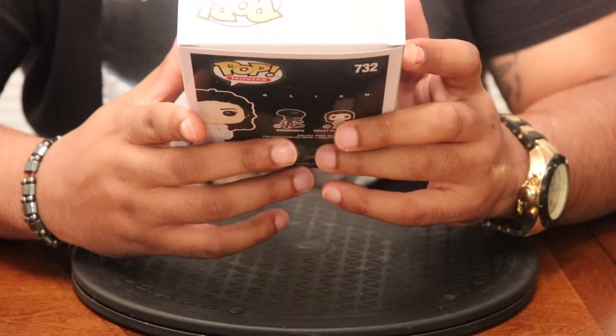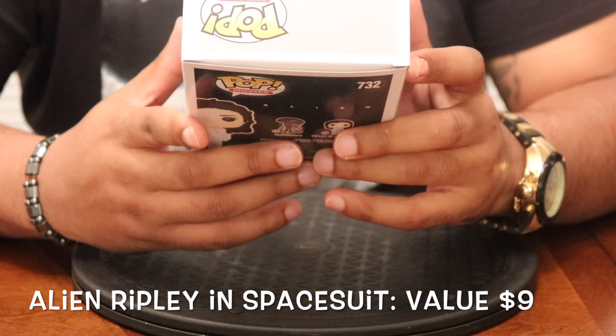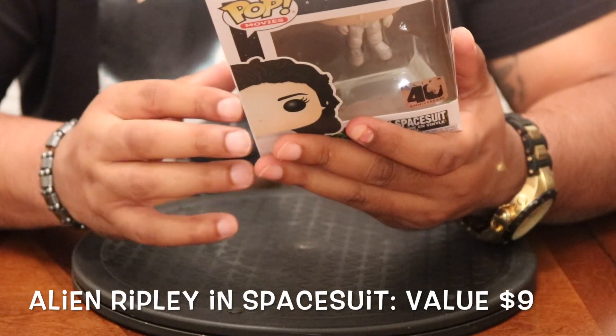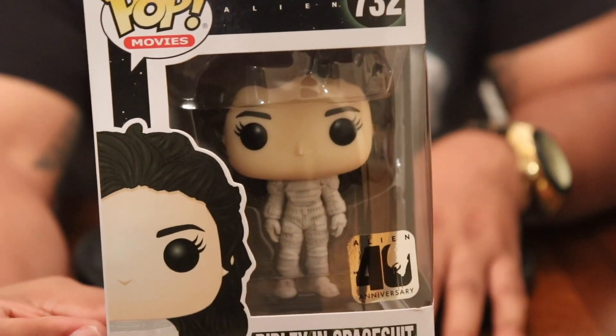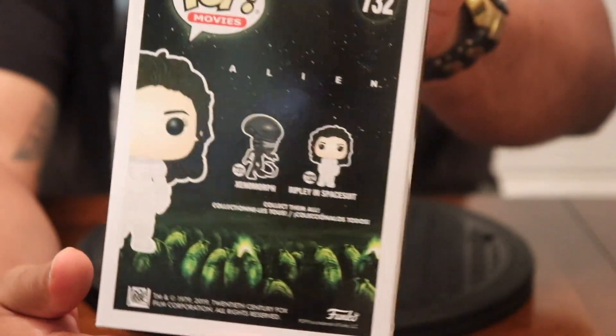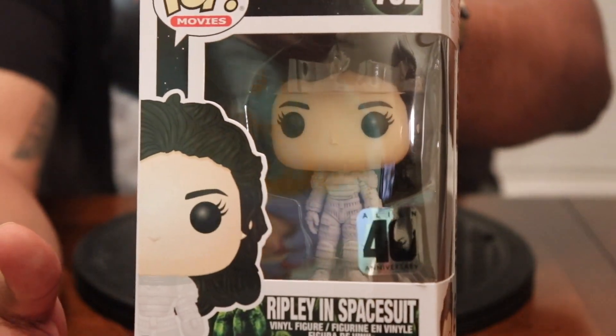We've got a Ripley in space suit from Alien. It says Alien 40th Anniversary — dope. It also came with the Xenomorph in it as well, I haven't seen that one yet. Alien — another cult classic for sure. Shout out to Sigourney Weaver, doing her thing.